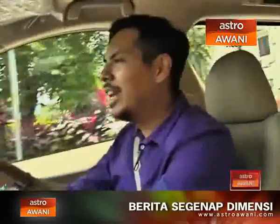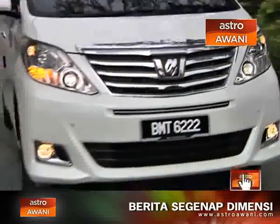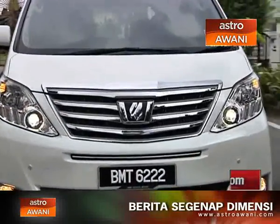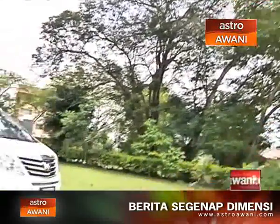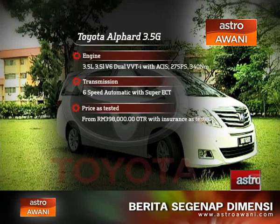We're going to talk about the interior and comfort aspects in a bit from the back seat, but in the meantime we're chatting about the drivability of this car. It's a massive car, so you're going to need quite a lot of grunt to shove it about and move it. Luckily, grunt is definitely there. This car comes with a 3.5-litre V6 with DVVT-i and ACIS, pushing out 275 PS and 340 Nm of torque.